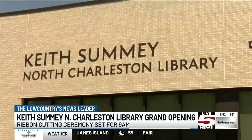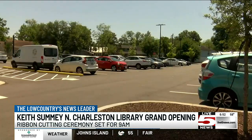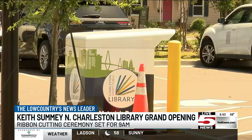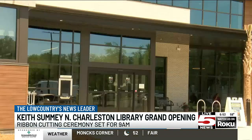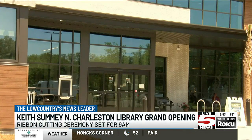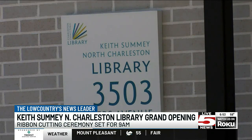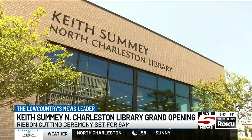Keith Summey North Charleston Library Branch Manager Von Yeager says the library's mission is to provide top-of-the-line resources for the North Charleston community, and says by expanding their library size, they can serve a much larger community. Yeager says this library features a kitchen where local chefs can teach food literacy classes with programs for children, teens, and adults showing how to prepare healthy meals.